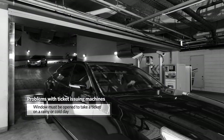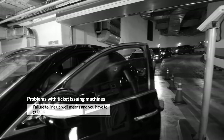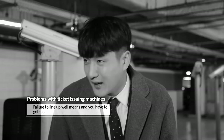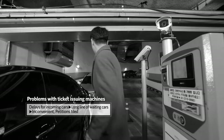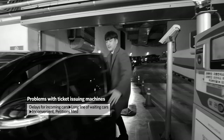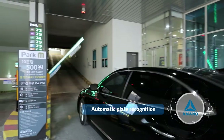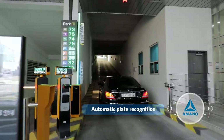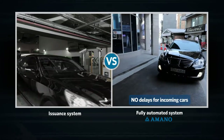Opening the window to take a ticket on a rainy or cold day is inconvenient. If you do not line up well, the ticketing machine is too far away and you have to get out. This causes a vicious cycle of congestion, inconvenience, and cars having to wait. The plate recognition system recognizes vehicles upon entry and opens the gate, reducing delays in cars coming in and eliminating waiting times.